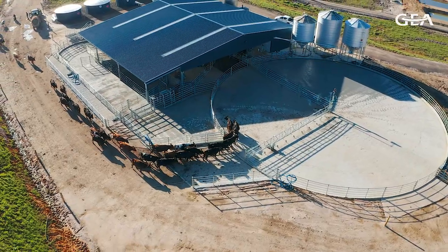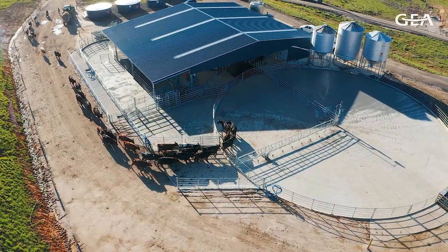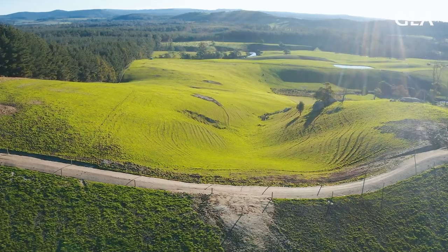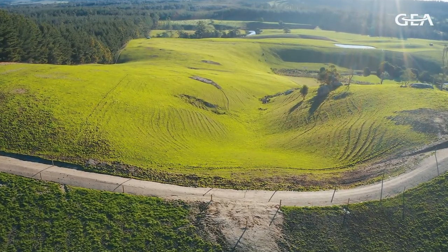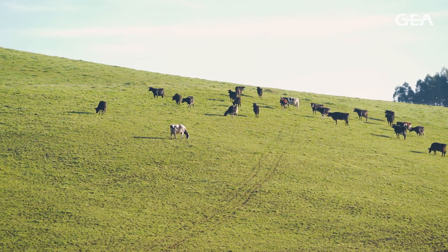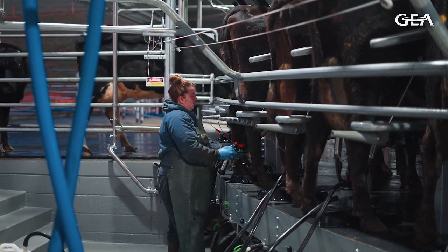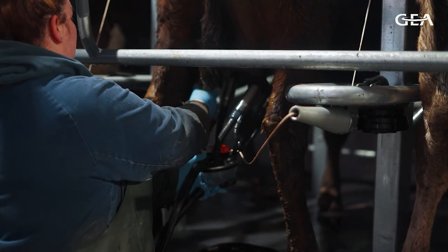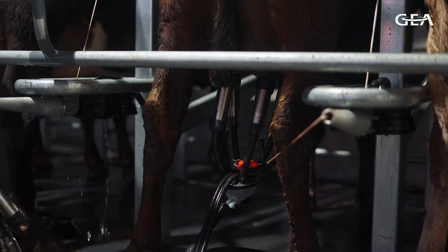We've just constructed a new iFlo dairy that centralised operations and we'll be incorporating a lot more land. So the cow numbers at 900 will basically double. We run a seasonal calving operation and what we try to do is match the animal demands with the pasture growth curves — we calve here in spring. With the new iFlo dairy we're calving down and milking 900 cows, a significant increase from last season's 450.